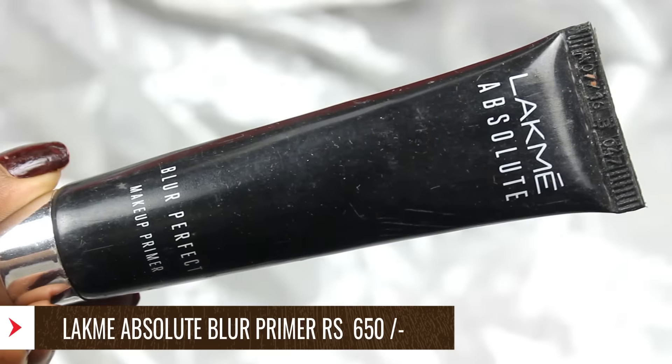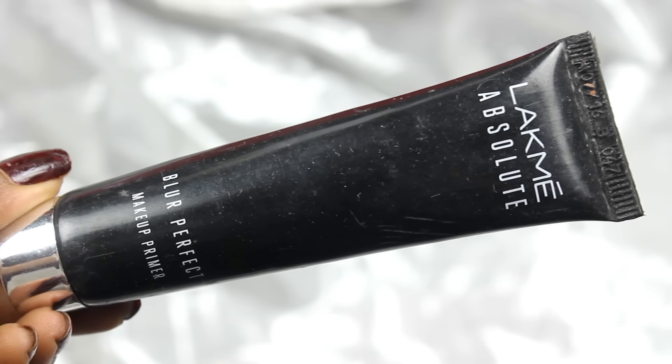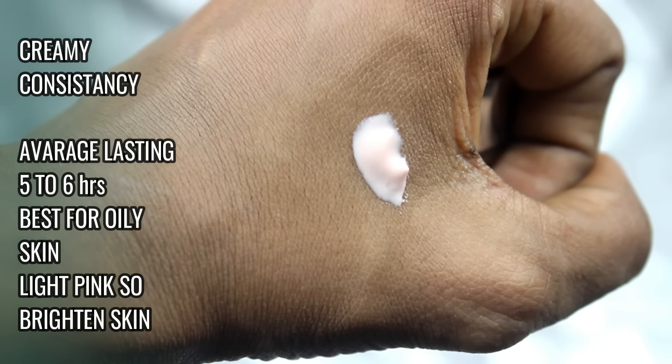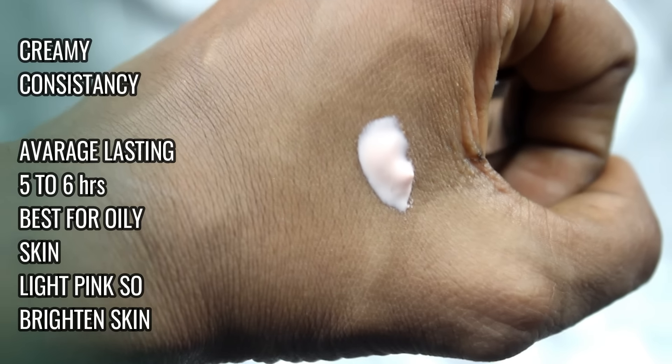The Lakme Absolute Blur Perfect Primer is very good for oily skin. It is a very dry primer, so I do not recommend it for dry skin as it will make your skin more dry. For oily skin people it is extremely blissful. It has a slight cream texture with a pinkish tone that brightens up a dull face. It fills pores and minimizes fine lines to some extent. It lasts makeup for a decent 5-6 hours on average.